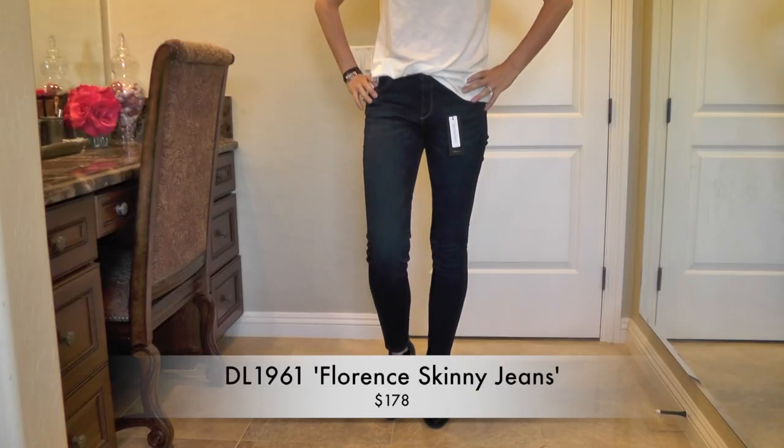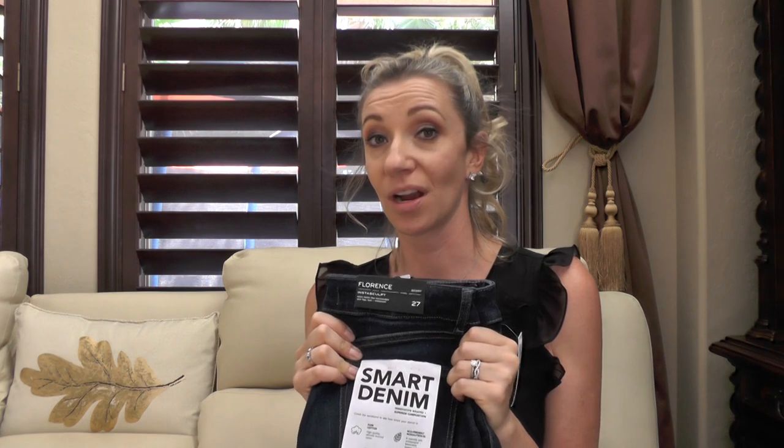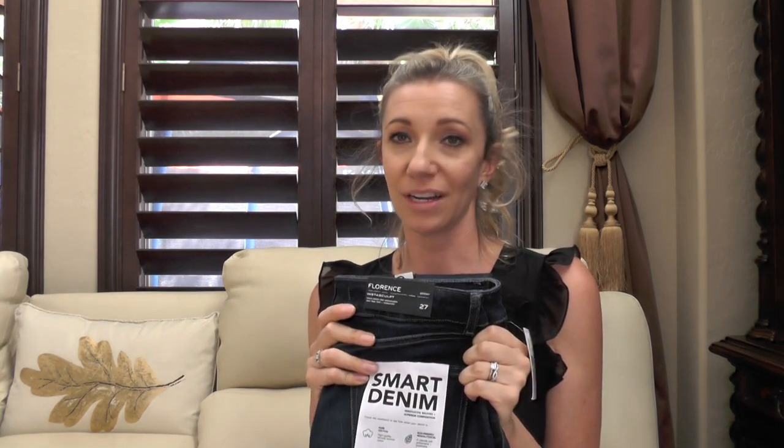DL 1961 is a brand I'm interested in, but if there are any tall girls out there, please let me know of brands with long inseams — I'm really struggling. I recently ordered White House Black Market jeans because they come in long, so I'll report back on those. She also sent me a second pair of DL 1961 jeans in the Florence style. I liked the fit but they're too short, and at $178, if they were two inches longer I'd be sold — but since they don't fit right, I'm sending them back too.